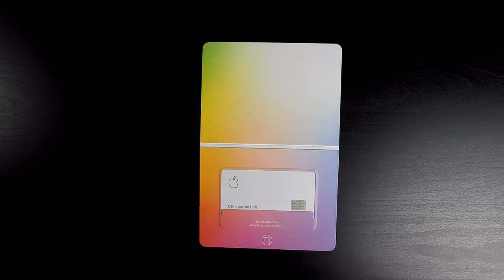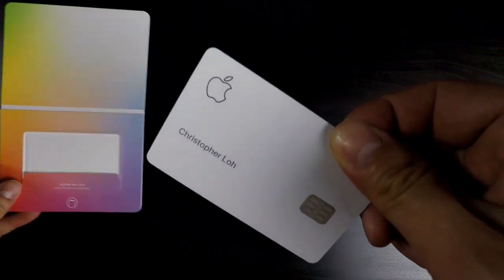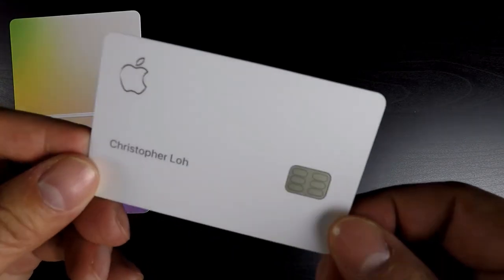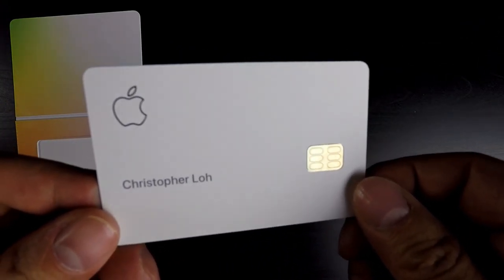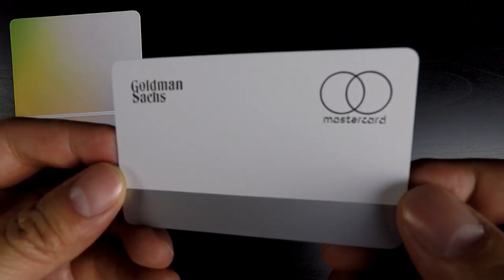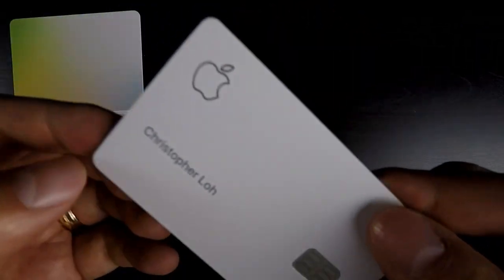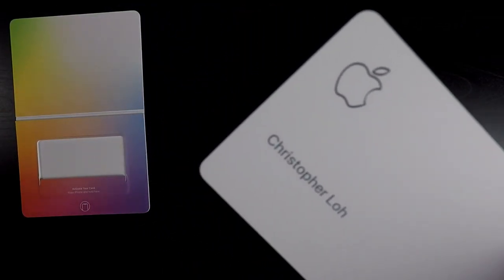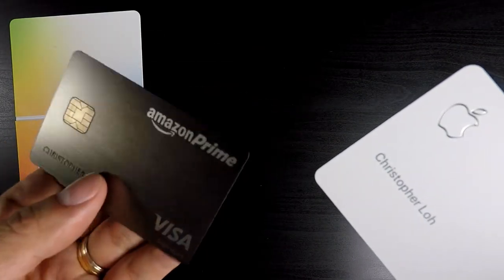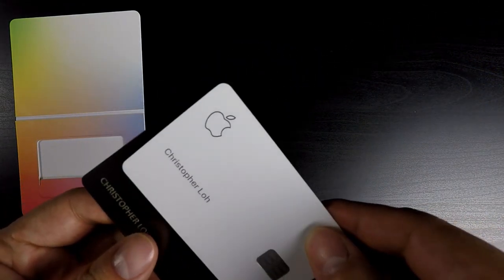Probably the best thing about the Apple Card is the card itself. It is definitely premium and of the quality you would expect from higher-limit exclusive cards from other banks. It's probably one of the nicer-looking cards that I have, and probably the reason most people would use it. The card is clean and only has your name on it, making it pretty secure and safe to carry around. I only have one other metal card — my Amazon Prime card — but placed next to this titanium, laser-etched card, it does not even compare.